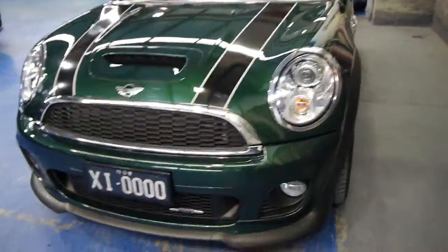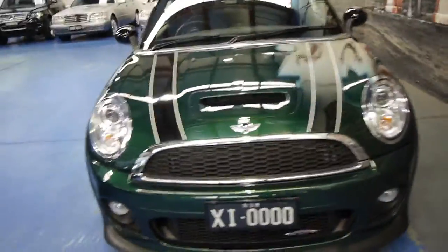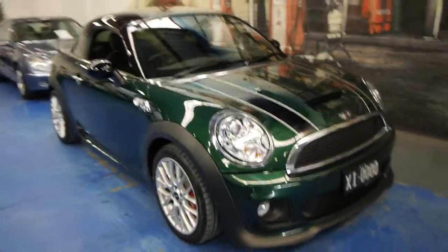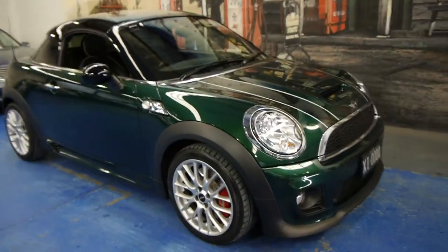It's got Xenon headlamps. It really is an incredible car — beautiful to drive, loads of power. You could drive it every day; it's comfortable and it's easy to park.